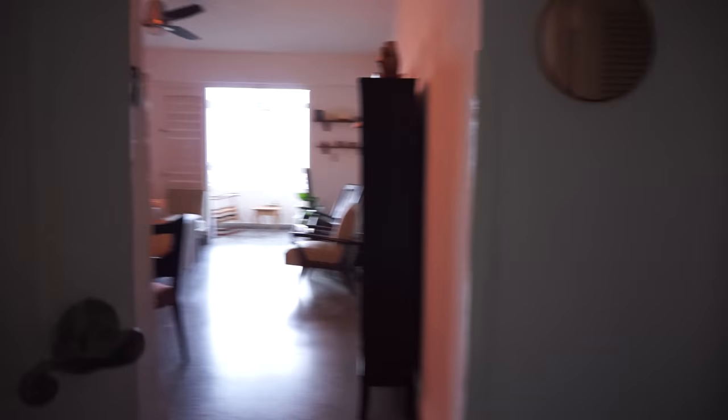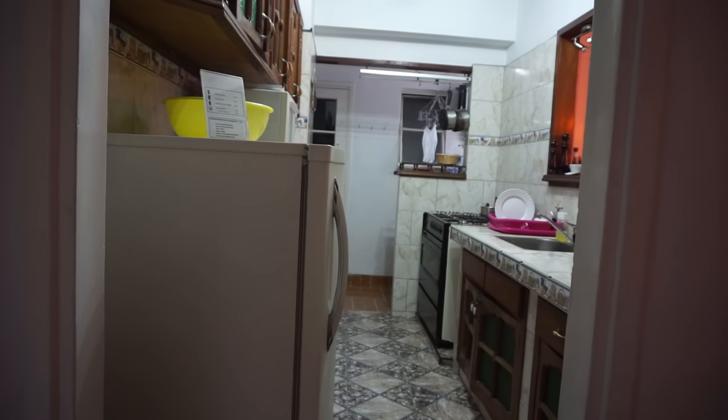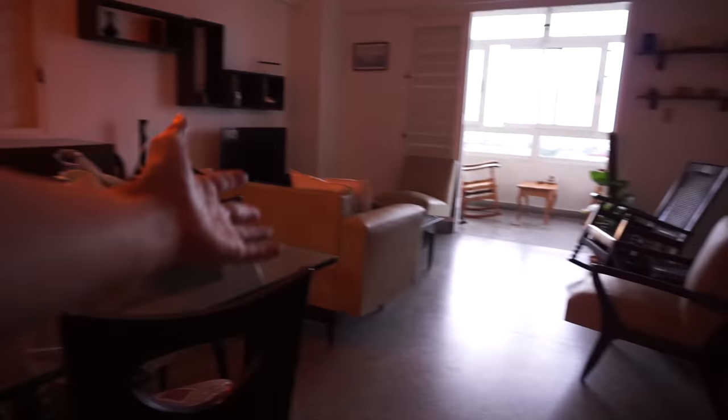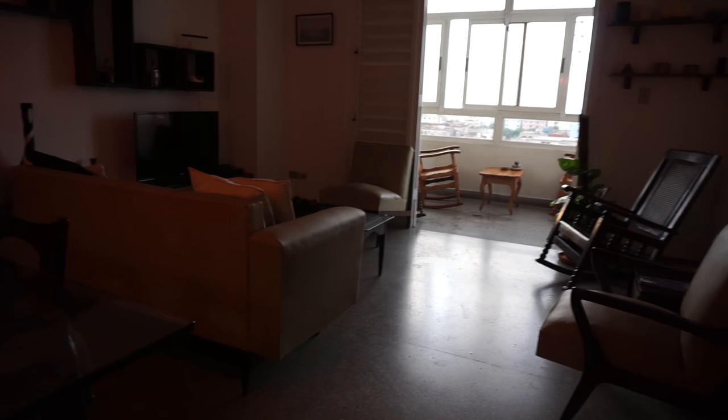This is the entrance of the apartment and when we come in there's the kitchen on the left and a dining room and a living room and then a nice little terrace with a balcony which has a really awesome view. I'm going to show that to you in a second but let's go to the kitchen.